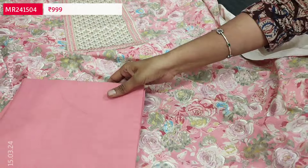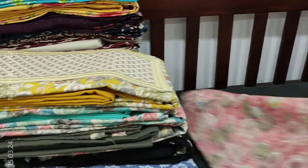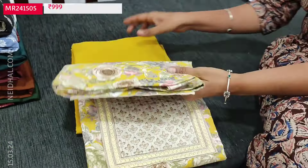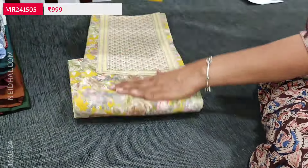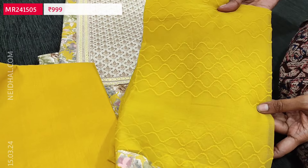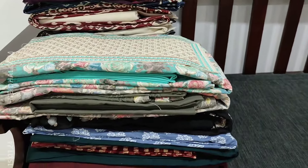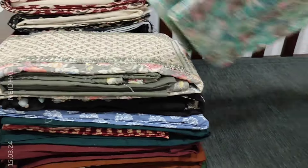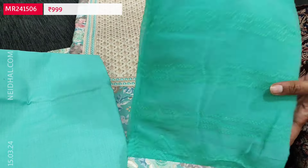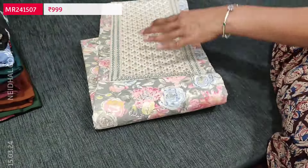The four color options are: pastel pink, mehendi yellow with chiffon dupatta, pastel blue, and gray shade. These sets are priced at ₹999.